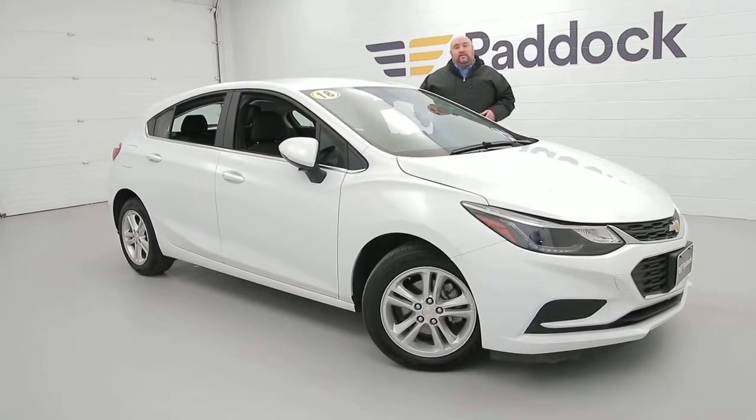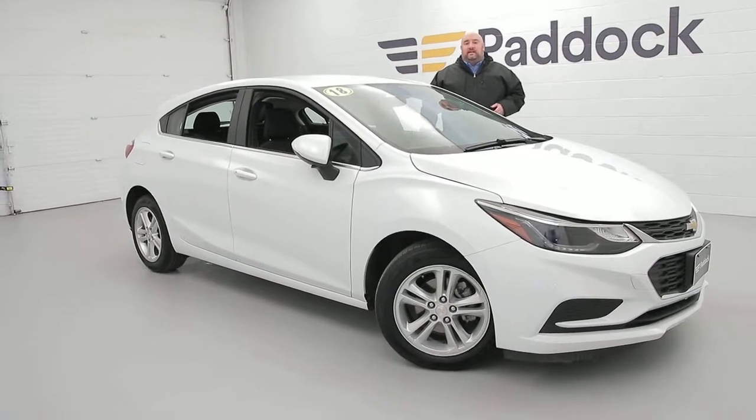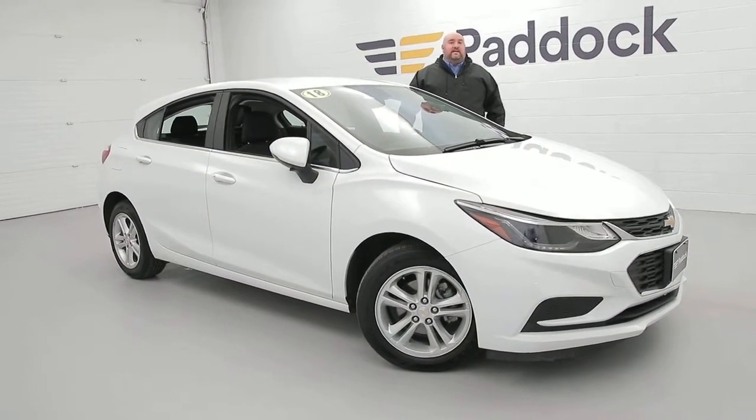Come on down and see us at 3330 Delaware Avenue. Call us at 876-0945 or check us out at PaddockChevrolet.com.